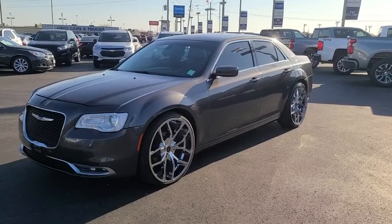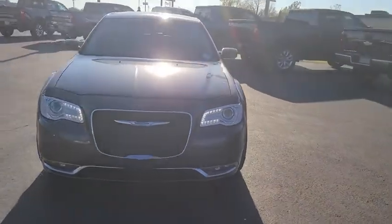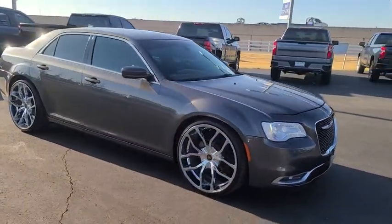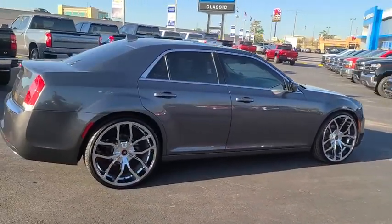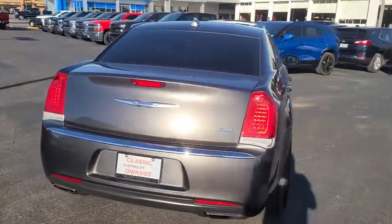Come test drive the 2016 Chrysler 300. The Chrysler 300 combines sport and luxury in one unique and powerful package. If you're looking for elegance and performance, the 300 delivers. This vehicle has less than 75,000 miles. Here are some of this vehicle's great options.